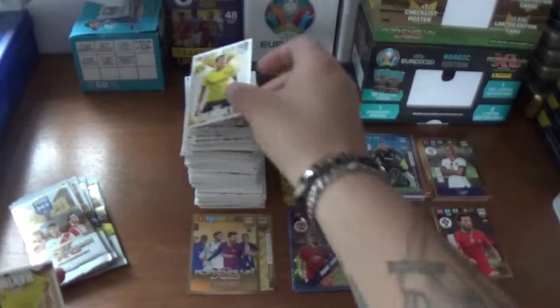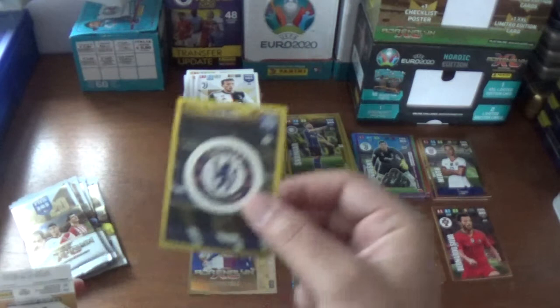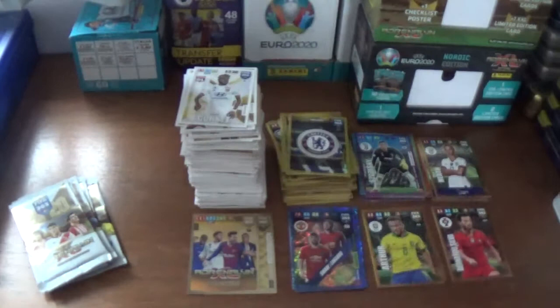Next up we have Thomas Delaney of Borussia Dortmund, Achraf Hakimi also of Dortmund, Federico Bernardeschi of Juventus. The inserts are a club badge for Chelsea - that's the only insert. And Lukas Piszczek of Borussia Dortmund and Maxwell Cornet of Lyon.